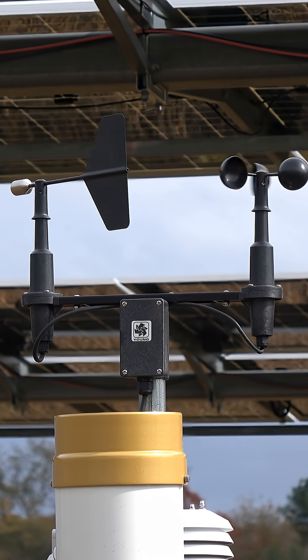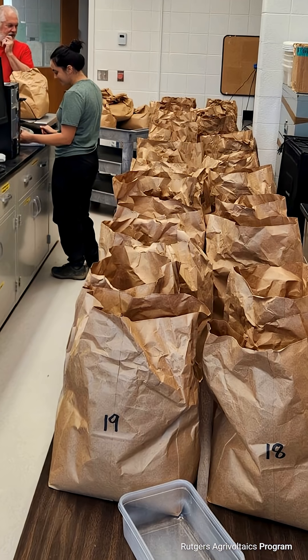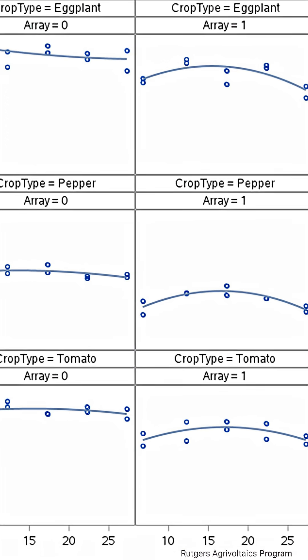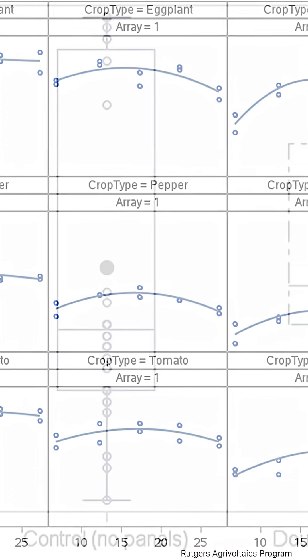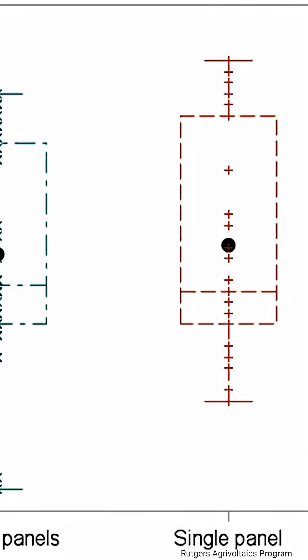At Rutgers we saw that there was a need to put some science behind this new technology so that it would help project developers and help farmers better understand what design would work best for them. We're gathering a lot of very useful data, and we were recently recognized at a national level with the solar farm of the year award because of our early adoption of this technology and the research we're doing behind it.